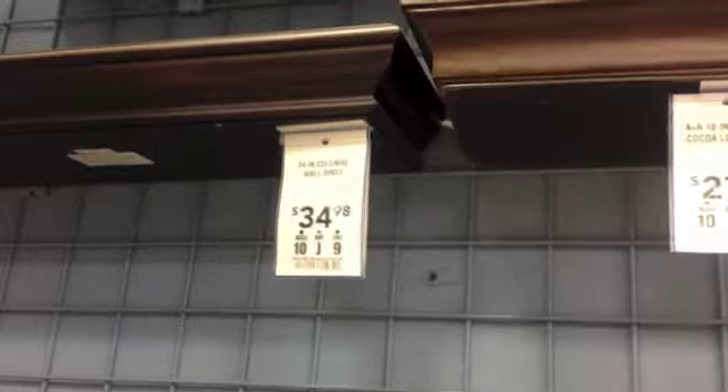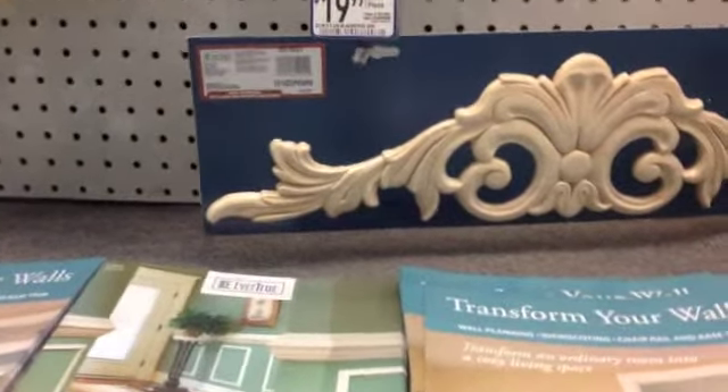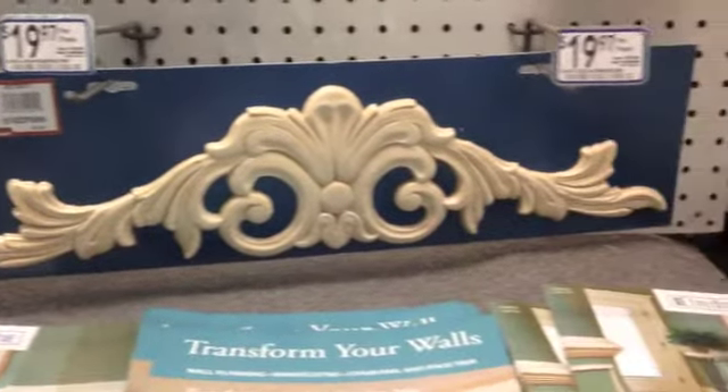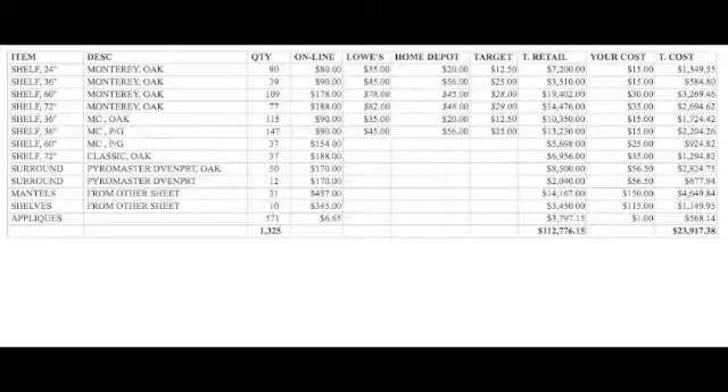Here's a 36-inch at Lowe's for $45, and one at $35 for the 24-inch colonial wall shelf — your cost on that is $15, and it's far superior. There are about 571 appliques in the program for $1 each, and they sell anywhere from $6 to $20. Here's the total inventory again: those appliques at the bottom, 571 of them, average retail of $6.65, your cost is $1. You get your 24, 36, 60, and 72-inch shelves, surrounds in oak, and some mantles.